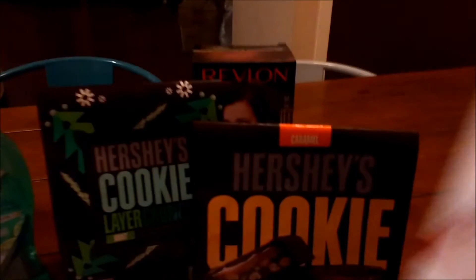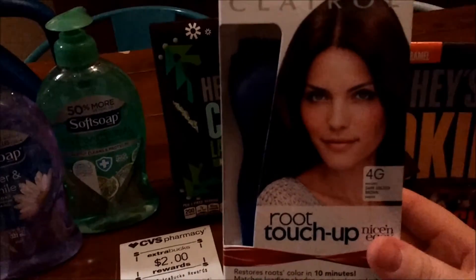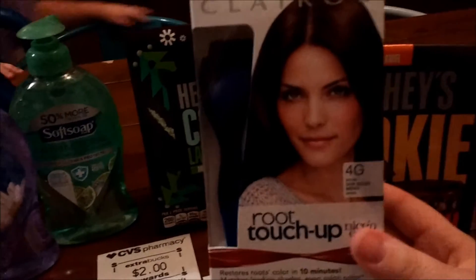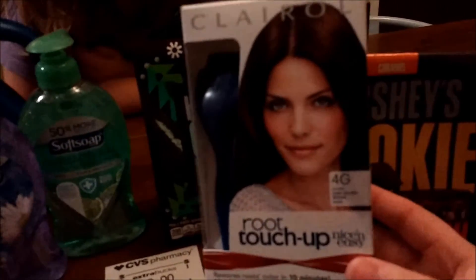And then this was $7.49. I just had a coupon for getting one free — a subscriber sent that to me. So thank you, Susan! Yeah, that was totally free.